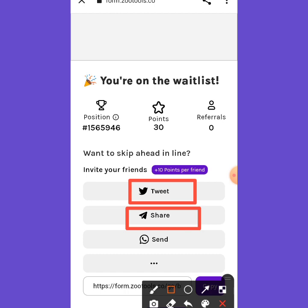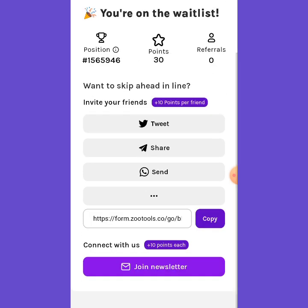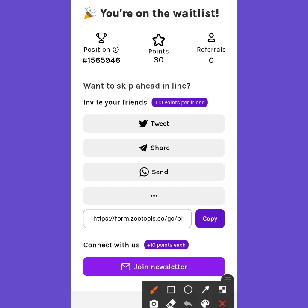You can check them out on Twitter — search for Reveels and the account is already verified on Twitter, so you can get more information there. You can also join their newsletter.